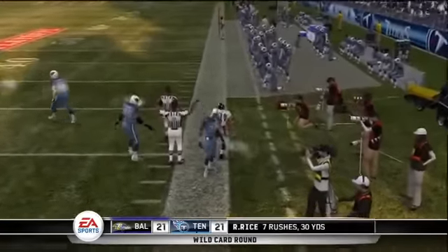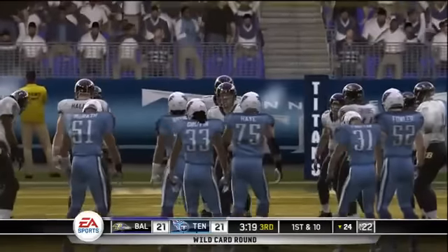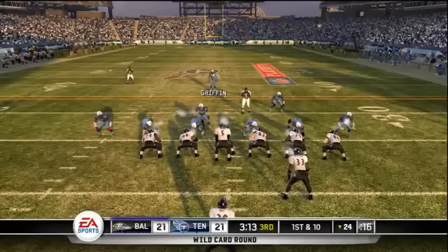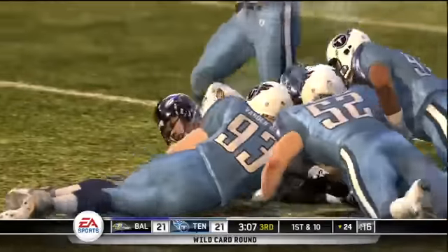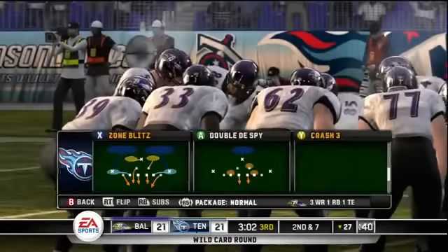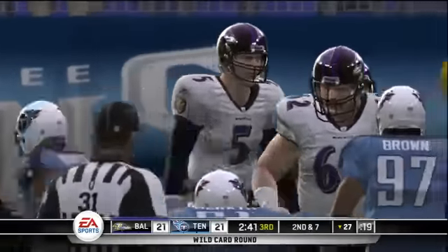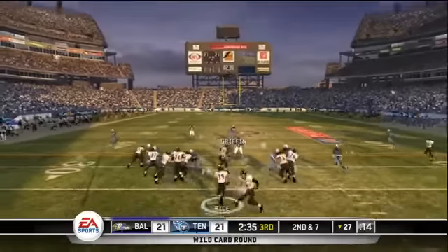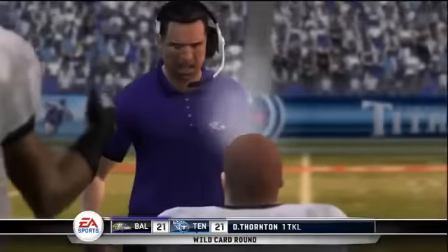They get out in front with a huge gain on the ground. That's really a missed opportunity for this defense — they had them backed up but went fairly conservative with the run call and still broke it out. He makes it out to about the 27-yard line before several defenders bring him down. Handoff on the draw; Rice picks up about four yards on the play.